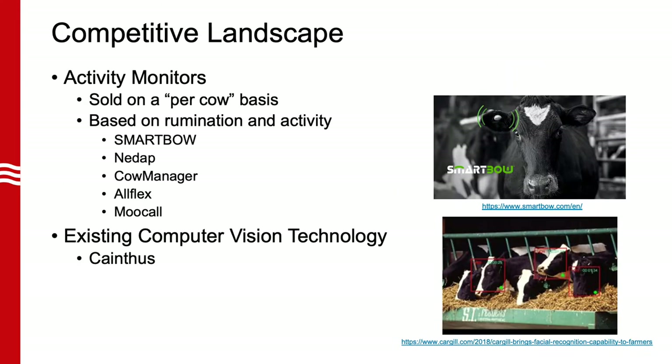There are several activity tags to detect heat in dairy cows available on the market. These wearable sensors are based on animal activity and rumination and sold on a per-cow basis. In addition to the sensor, a list of accessories such as external antennas, RFID, and local servers are required to complete this system. Examples of these products include SmartBow, NeatApp, CowManager, and AllFlex.